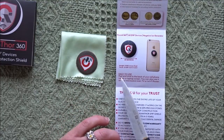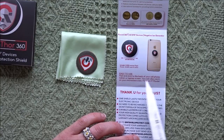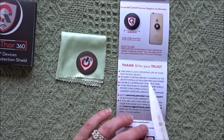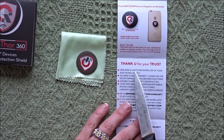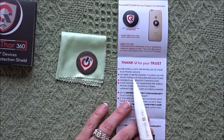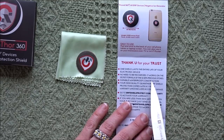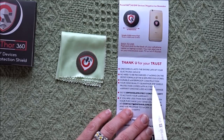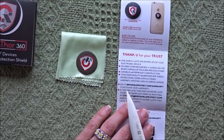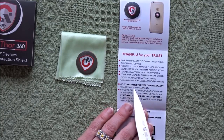It only weighs 2 grams or 0.035 ounces, and it's only 1 millimeter thick or 0.039 of an inch. Easy to use — peel and stick to the back of your cell phone, tablet, or laptop screen. You can also use it on your microwave oven, TV, or Wi-Fi router. One shield lasts the entire life of your electronic device, no need to be recharged. It works on the secret formula of 16 semi-precious stones. Durable waterproof construction. Comes with a 5-year warranty including accidental damage. Go to EMFshieldprotect.com/warranty to activate your warranty.